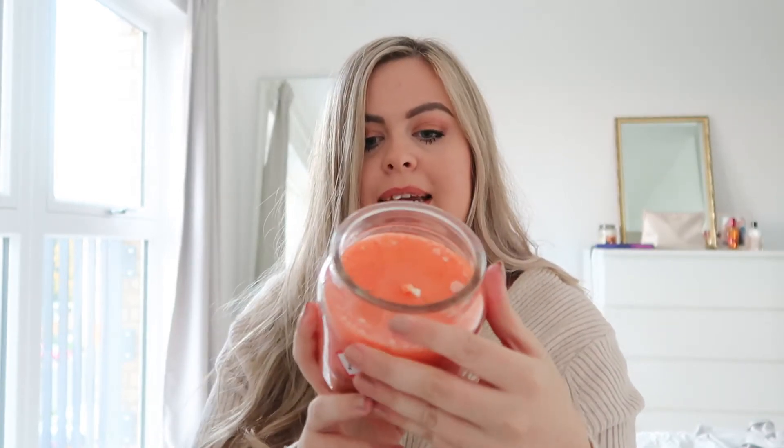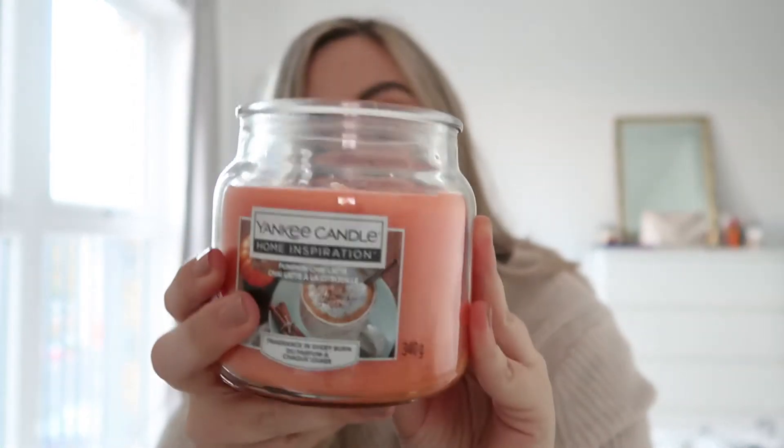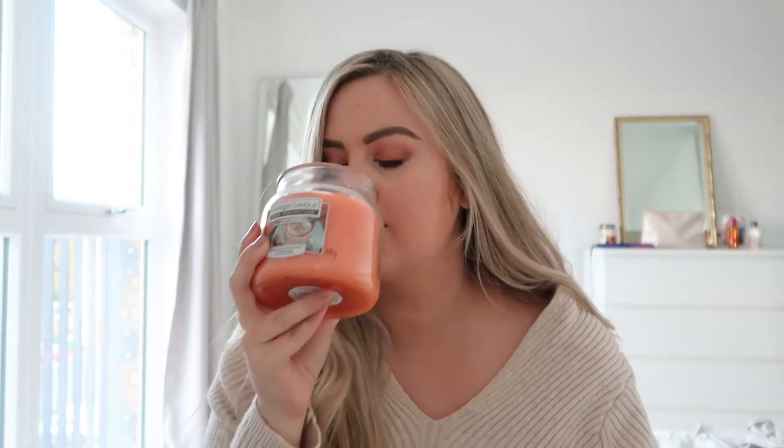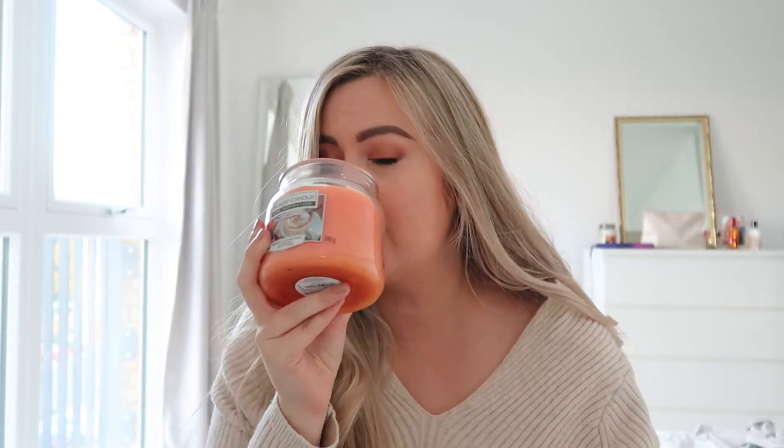I also got this Yankee Candle Pumpkin Chai Latte — I found this in Tesco and it honestly smells so, so good. I just wish you could smell it! Even if you're not going to buy it, go and smell it next time you're in Tesco. This is going to go on the island in the kitchen and tie in with the cushions.